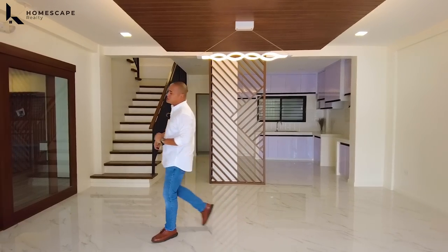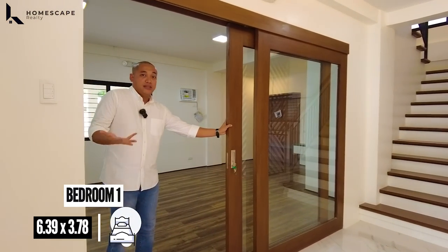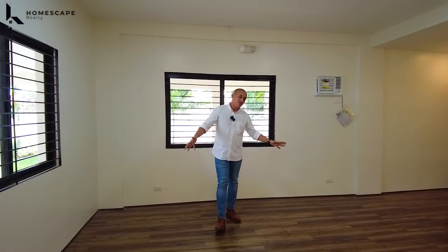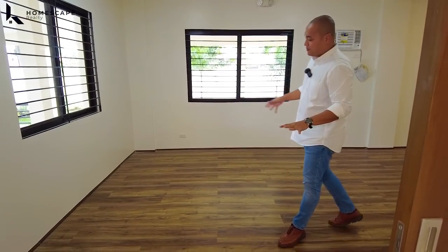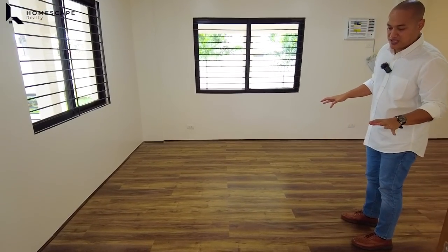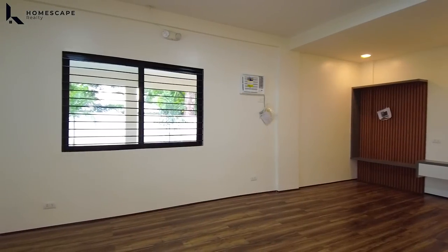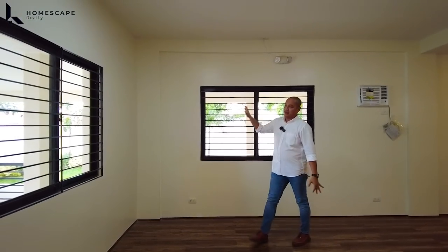On the left side, this will be your first bedroom — or pwede gamitin as den or the living area, the family area, depende sa inyo. For the flooring, mapapansin nyo nagbago na yan — this is a laminated wood, high-grade laminated wood with wood grain design. We also have sliding windows with grills and screen.